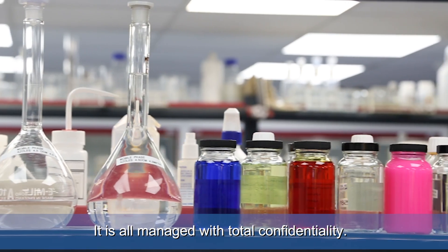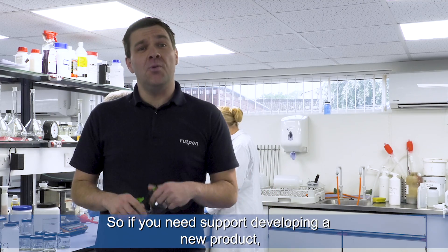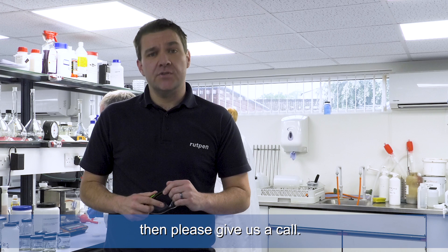It is all managed with total confidentiality. So if you need support developing a new product, solving a chemical problem, or just need better service, then please give us a call.